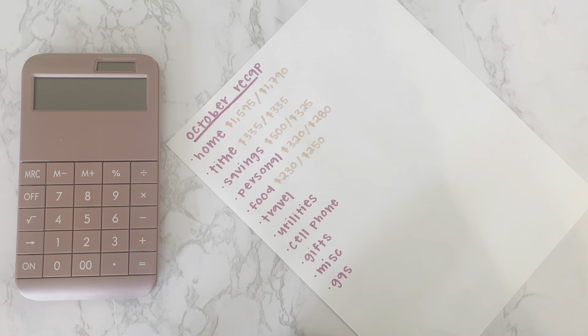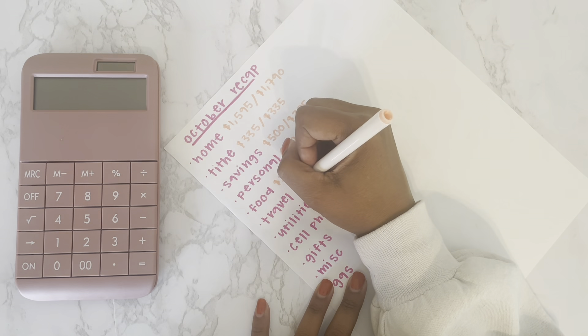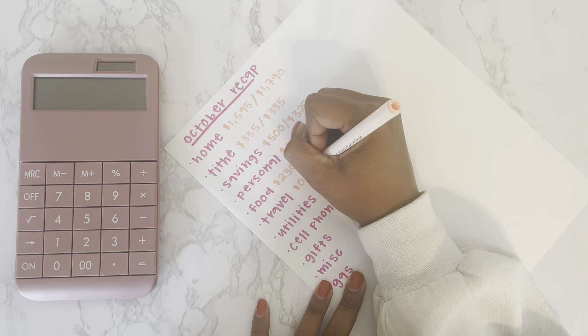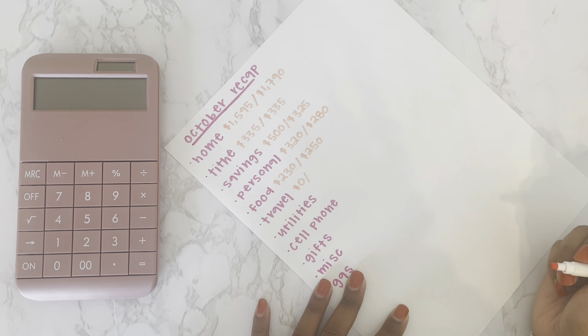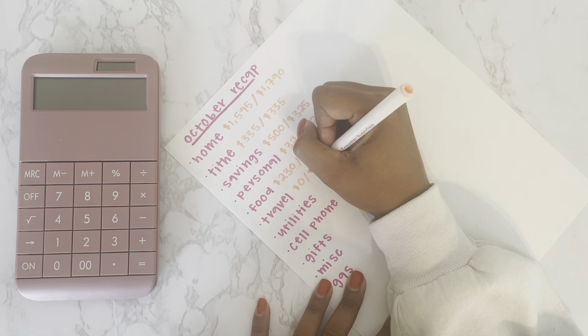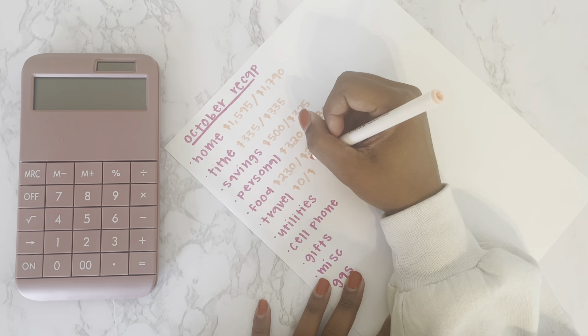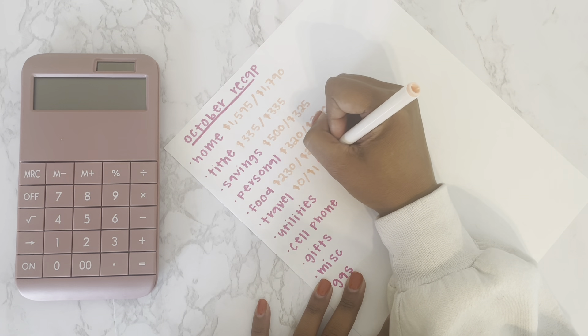For travel, I went to Dallas for my friend's birthday and we had a few other expenses to pay for. I actually didn't budget anything for this category, but I ended up spending about $190.